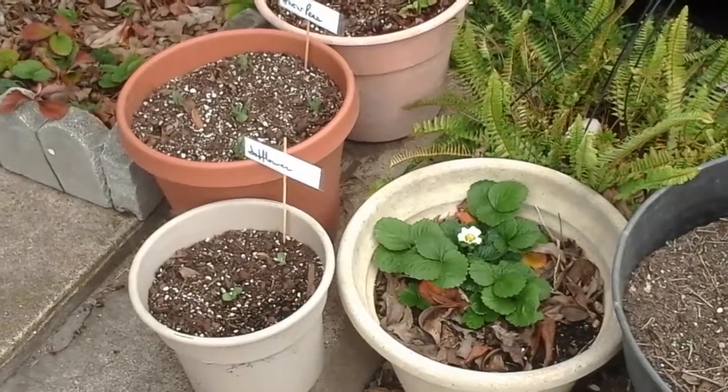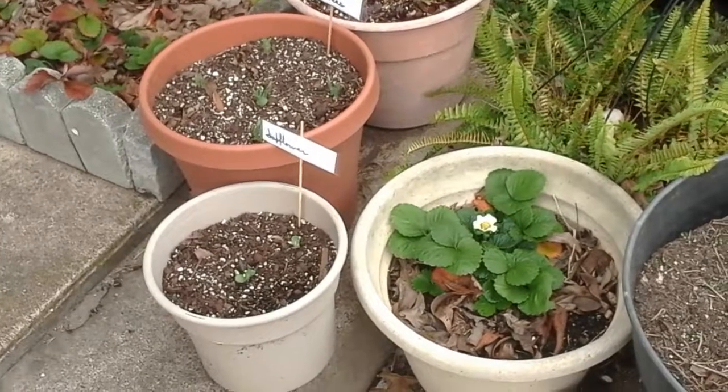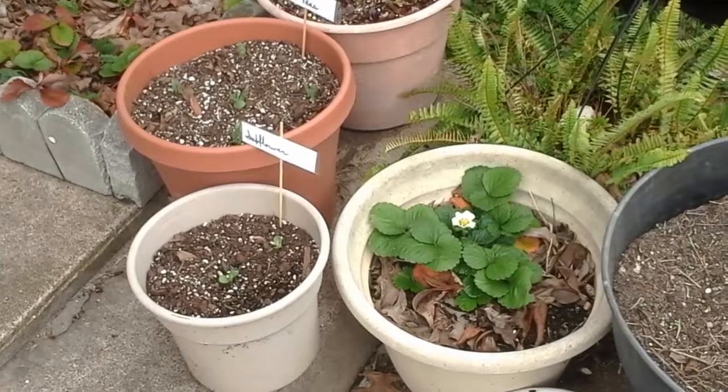This is the first flower of the year. I have no idea why the strawberry decided that it was going to flower now, but if it decides to flower and grow a strawberry, so be it.